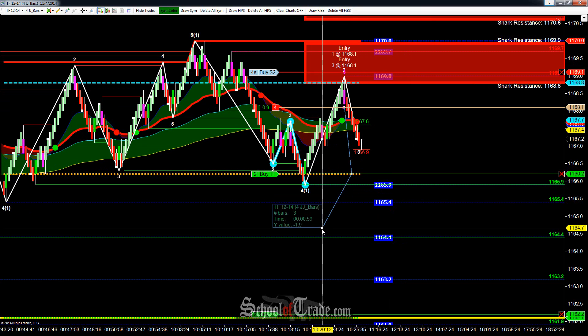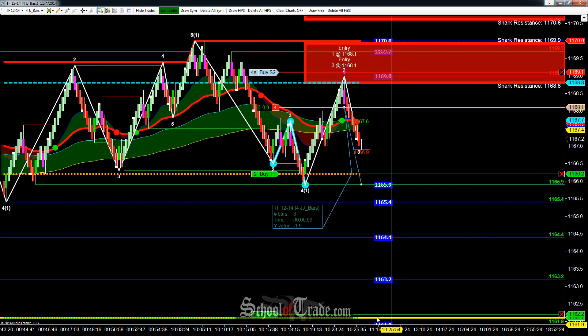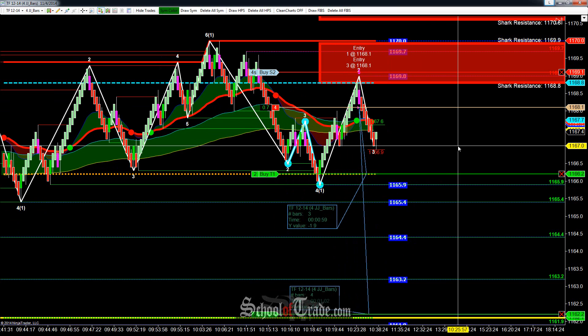If we do get that one hit, we'll be locking in 19 ticks. Now keep in mind it's two contracts off there. And then the final one down here, back to the low of day — if we get that one filled, it'll be another 59 ticks to the downside.